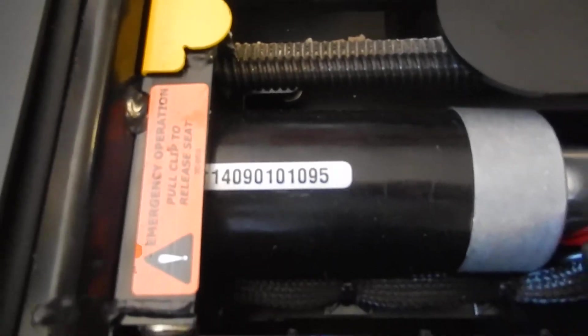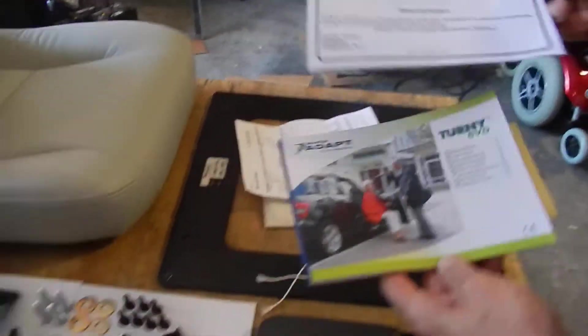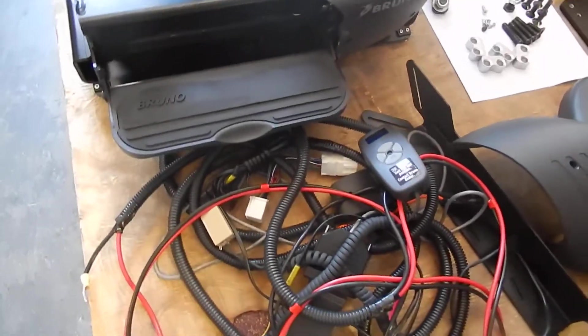All the manuals are here. This model is the VSS 2600, VSS 2600.